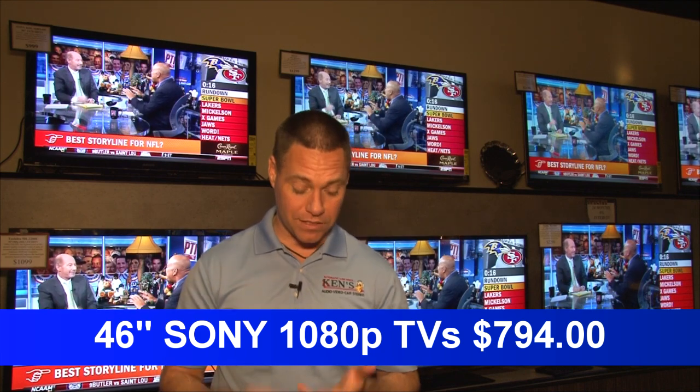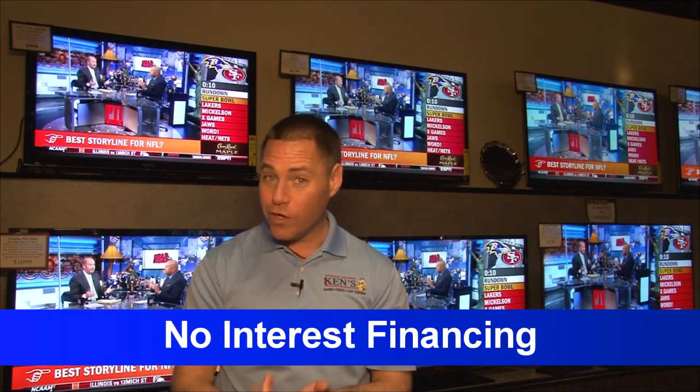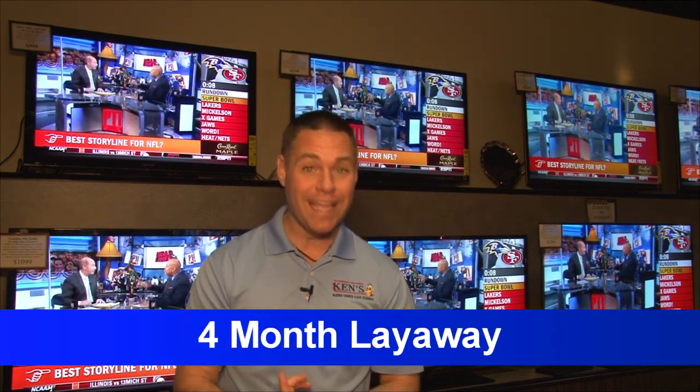46-inch Sony 1080p flat panels: $794. All the way up to 60s, 70s, 80s — I have huge discounts, up to 30% off. No interest financing. Four-month layaway.